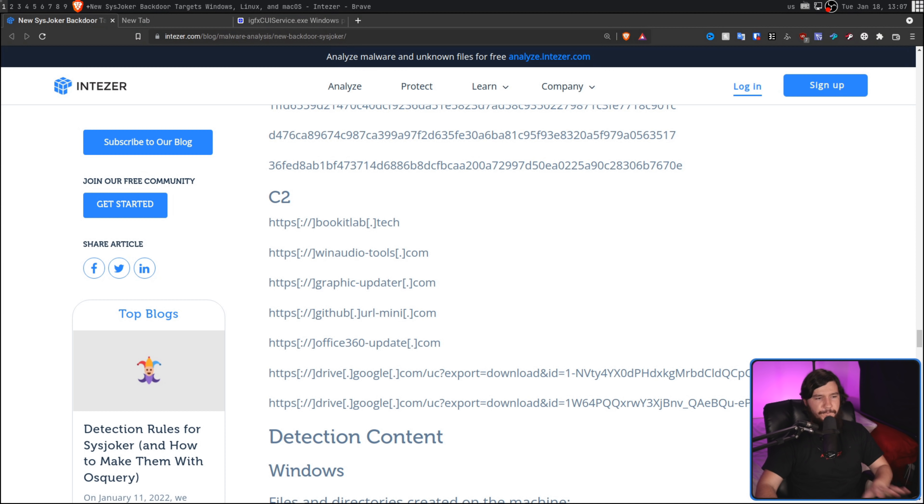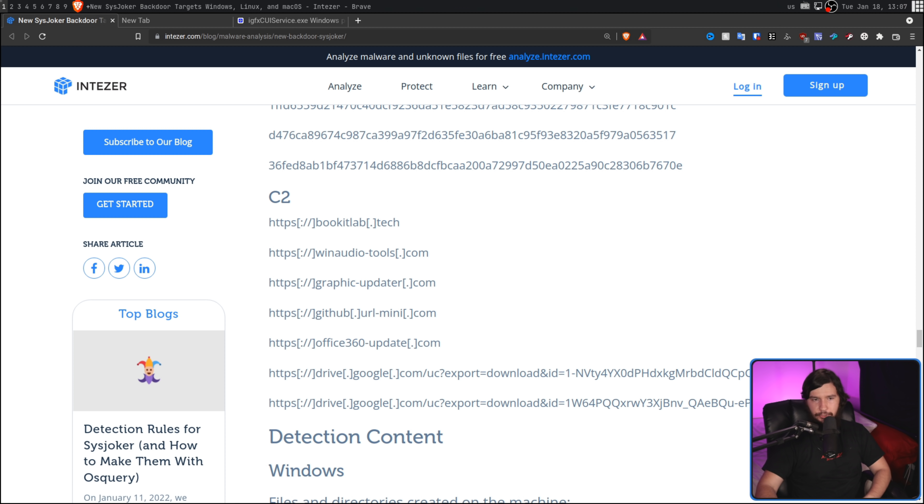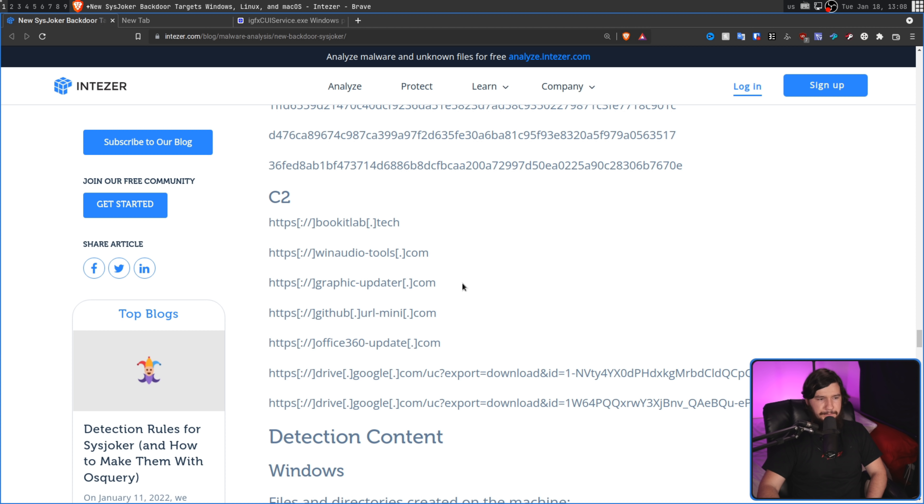It then pulls down a list of command and control servers from a hard-coded Google Drive link, and will turn this system into a node for this C2 server. It's likely this attack is still being actively monitored by the attacker. During the analysis by Intezer, the command and control server being connected to changed about three times, indicating they're attempting to circumvent detection by not having data flowing to and from the exact same location. These C2 servers have kind of interesting domains — they look fairly legit if you just take a brief look at them, so for example: graphic-updater, winaudio-tools, github.urlmini.com.